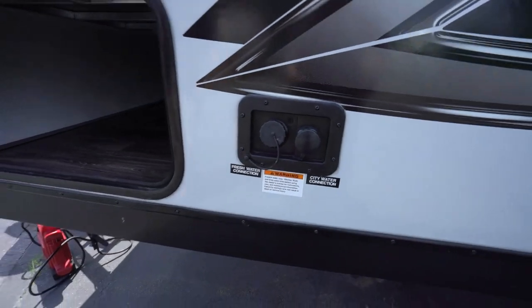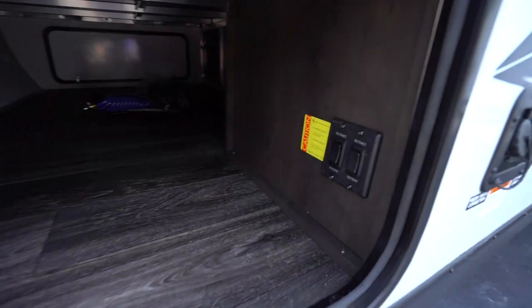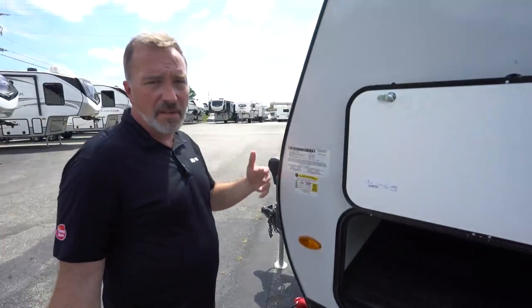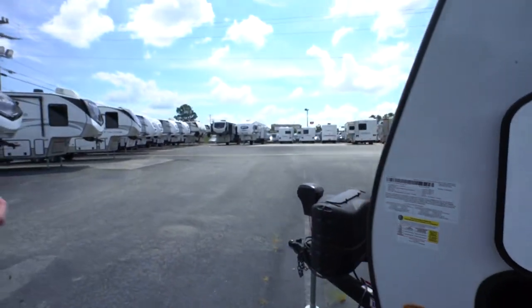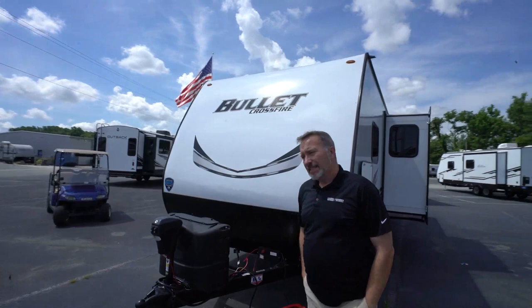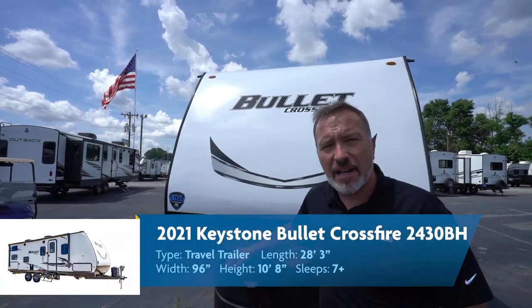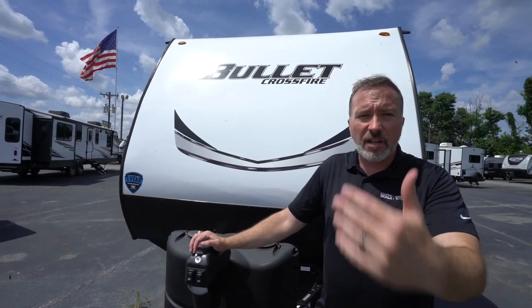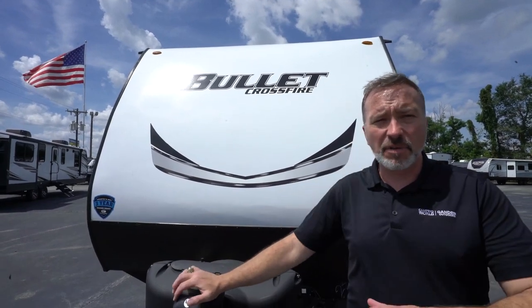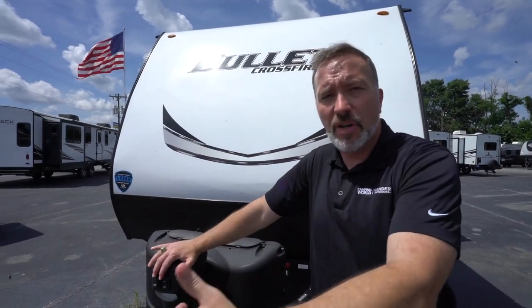Freshwater and city water connections are here, along with power stabilizer jacks, operation controls, and the other side of the pass-through storage. The most important part is the info panel: unloaded vehicle weight 5,000 pounds, gross vehicle weight 6,500 pounds. I always say take that information back to your specialist at Camping World or Gander and tell them your vehicle and what it can tow — it's free, fast, and easy. At 23 feet 8 inches, sleeping 5 to 6 comfortably, if you're looking to upgrade from tent camping, the 2430BH Keystone Bullet Crossfire should be at the top of your list.